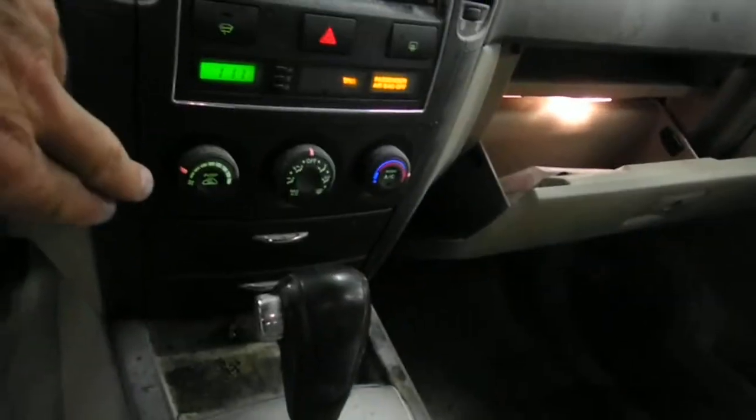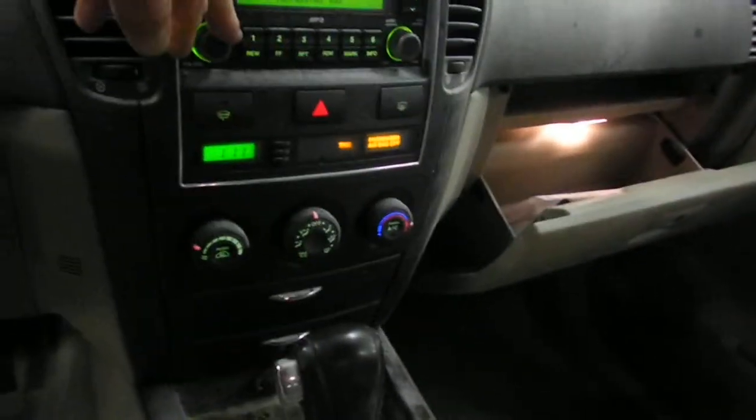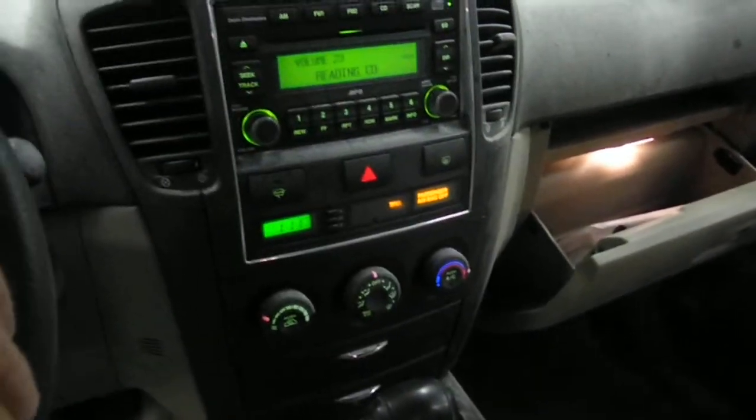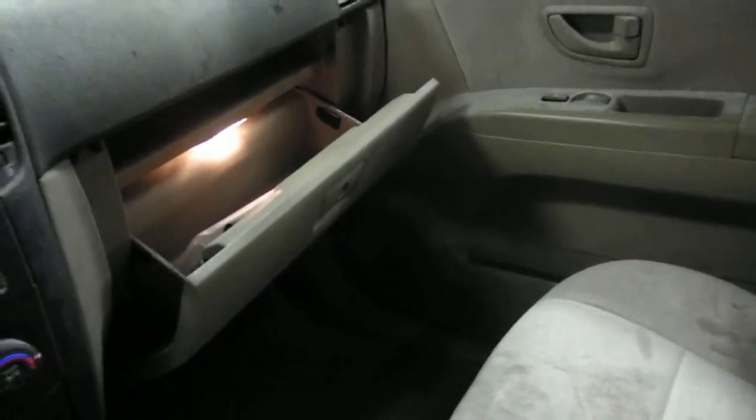We got a manual temp controller, automatic shift on the floor with tap shift. We're not getting very far in reading the CD. Seats are probably going to be okay, but they got stuff on them from the fire extinguisher.